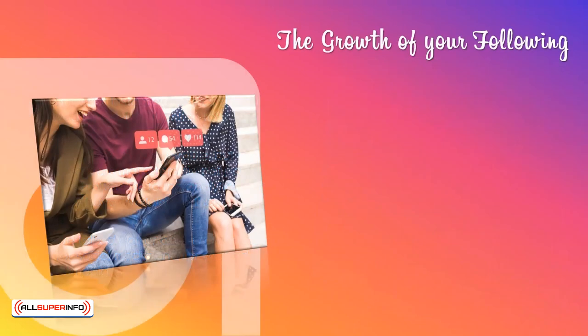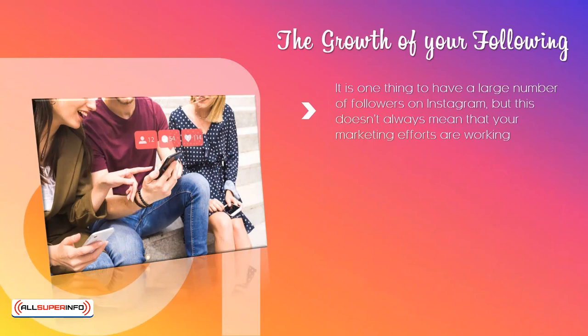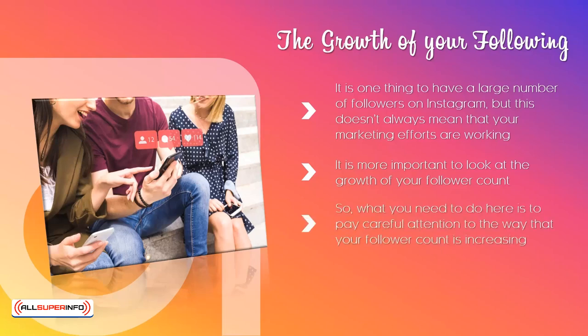The growth of your following. It is one thing to have a large number of followers on Instagram, but this doesn't always mean that your marketing efforts are working. There are a number of techniques that you can use to increase your follower numbers, but this will not add anything to your bottom line. It is important to look at the growth of your follower count. If there is steady growth, then this is a good indication that you are moving in the right direction. You are capturing the attention of new Instagram users and expanding your reach. What you need to do here is to pay careful attention to the way that your follower count is increasing. This is far more important than just numbers.